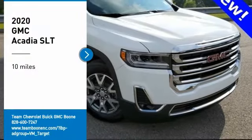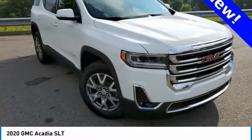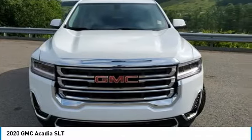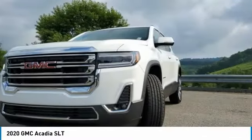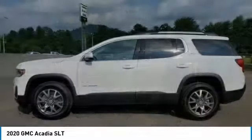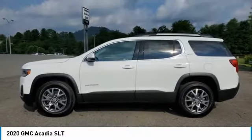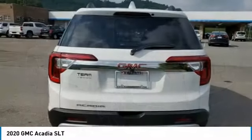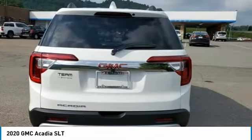Come test drive the 2020 Acadia. The GMC Acadia has great capability coupled with exceptional safety, offering better highway fuel economy than any other eight passenger SUV, advanced technology and thoughtful ergonomics. The Acadia is a premium utility that rejects compromise.